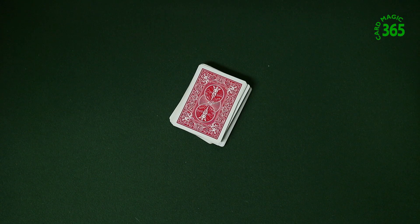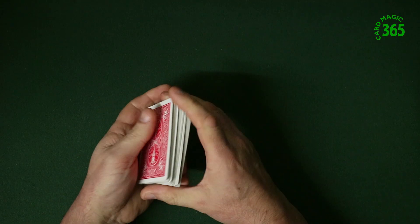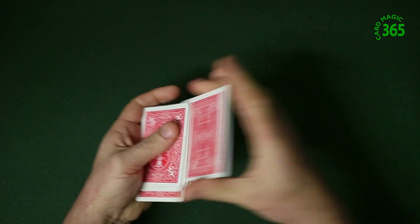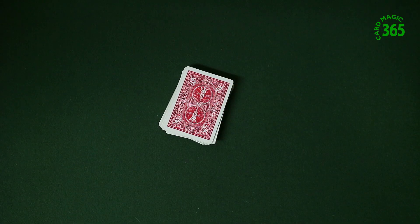Hi guys, welcome to Card Magic 365. Here's a great little card trick for two people. You get a couple of people to help you. You give the cards to someone to shuffle so they mix the cards up. You can even borrow the cards.